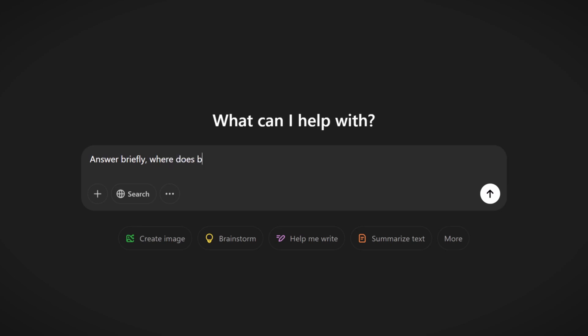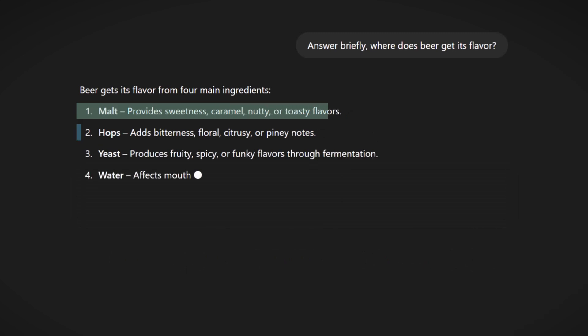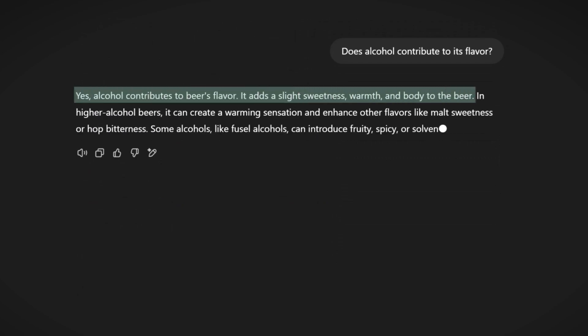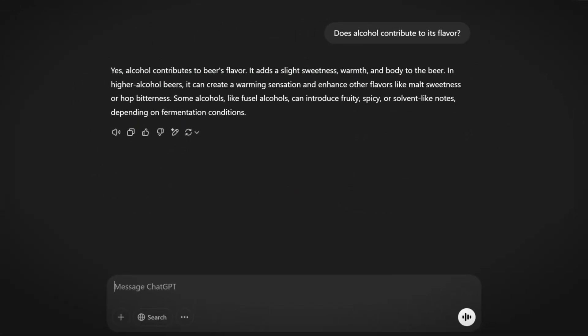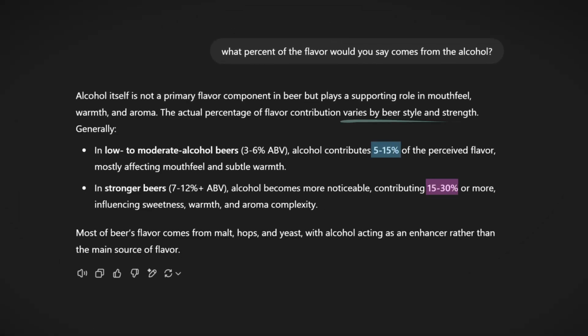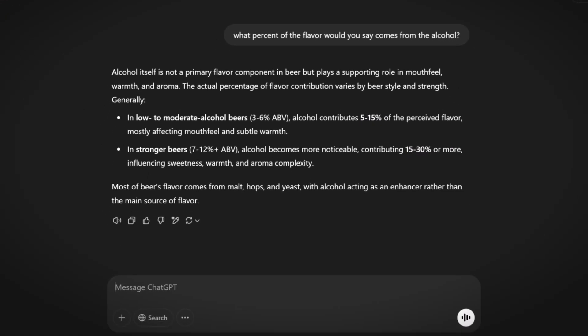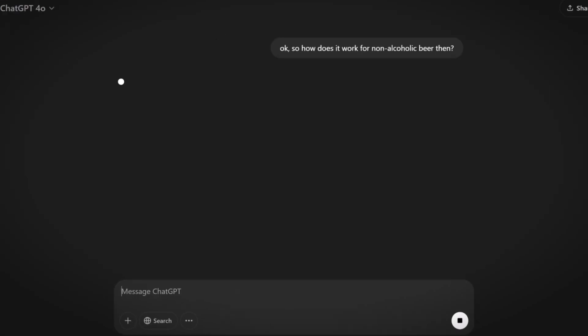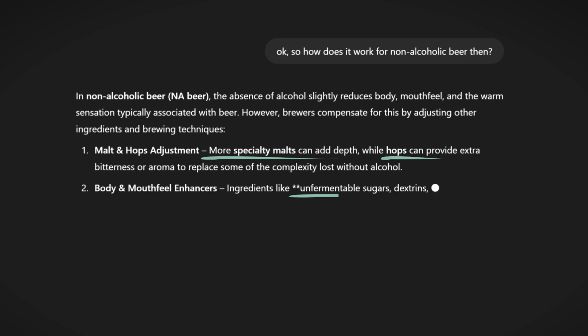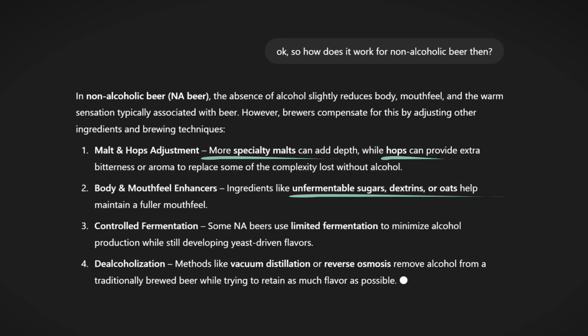I could use a single prompt, but instead I want to be more liberal with my learning — put a question out there and adapt my follow-up questions based on what I learn each time. Let's start simple by asking: where does regular beer get its flavor? Okay, so barley, hops, and yeast — I knew that. But wait, does alcohol actually give it flavor? It does. Okay, well then what percent of the flavor is alcohol? 5 to 30 percent depending on the type of beer. But if that's the case, then how does non-alcoholic beer have such similar flavor? I see — it's the adjustment of ingredients and the modification of some of the brewing techniques.